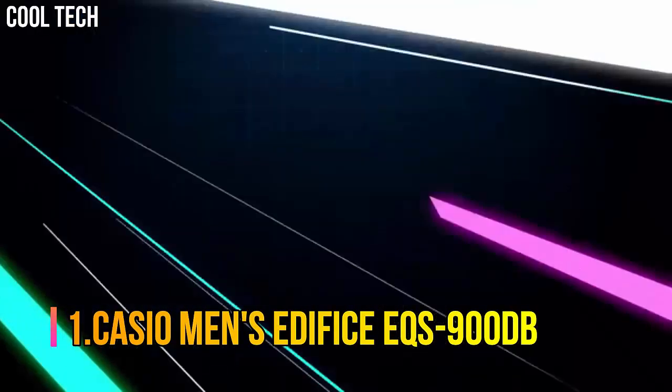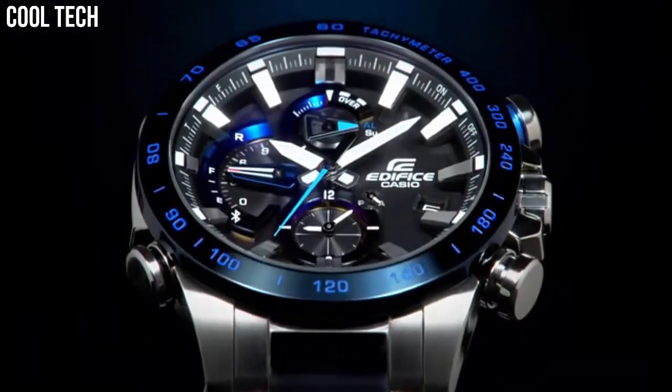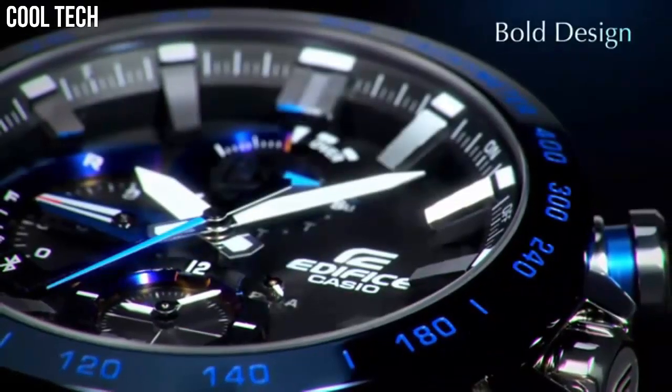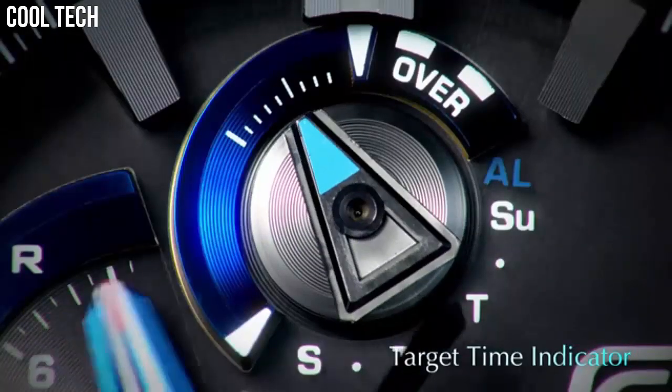Number 1: Casio Men's Edifice EQS-900DB. With a variety of aristocratic, sleek styles, Casio's Edifice timepieces possess features including multi-layered dials, world time, daily alarms, and more.